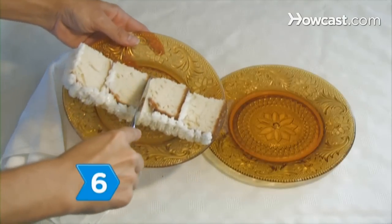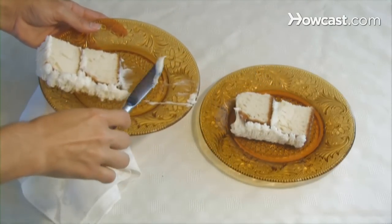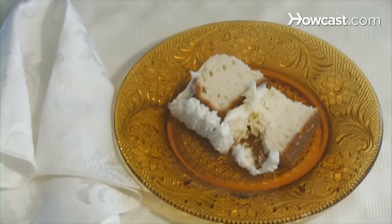Step 6. Split the dessert with your dining partner if all else fails. That way you don't have to say no, but you can also cut the calories in half.